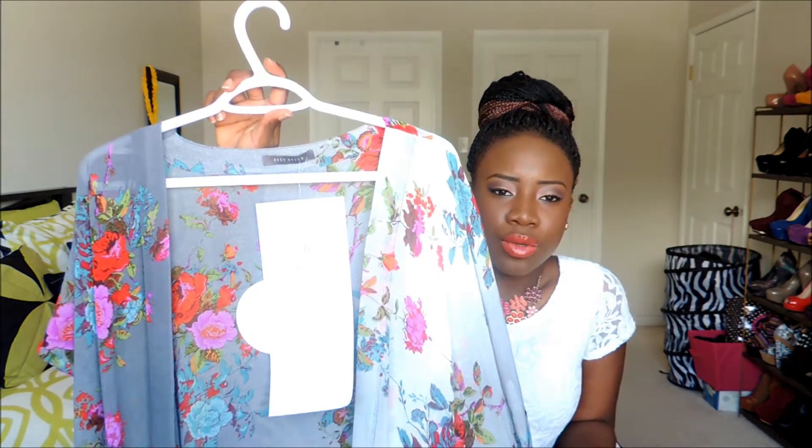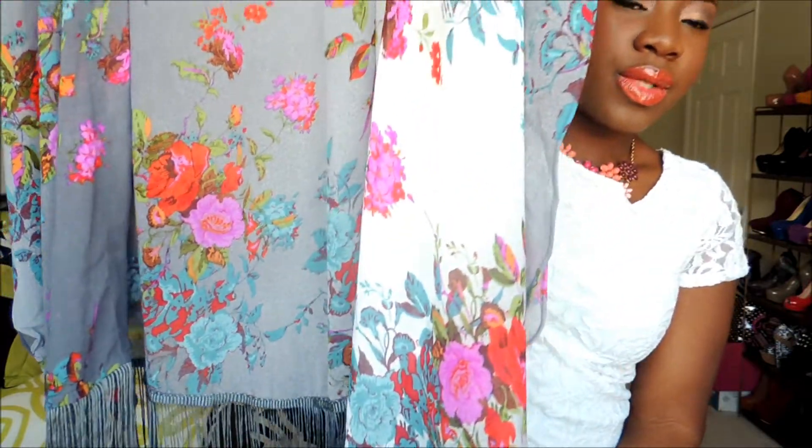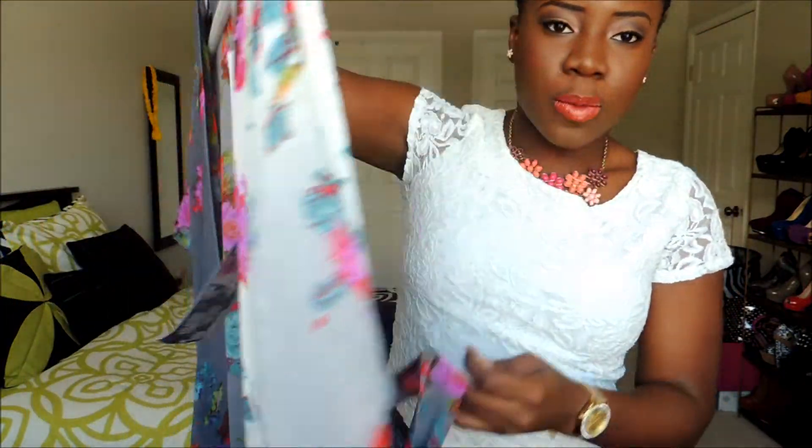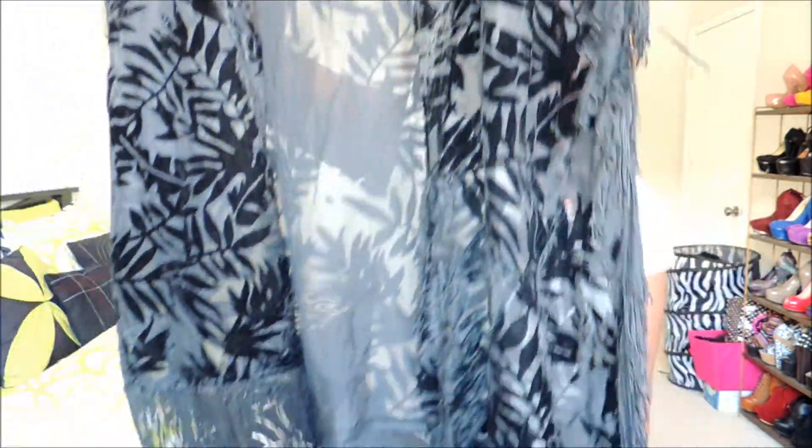I got this floral kimono — it has a fringed bottom, it's really cute, and I love the floral print. It also has a rope to tie at the back to cinch in your waist. I also got this black burnt-out kimono — a shorter version with fringe at the shoulder and at the bottom. Really pretty.